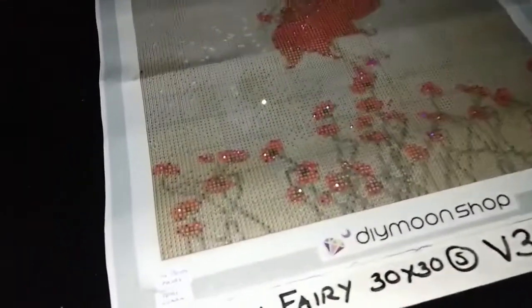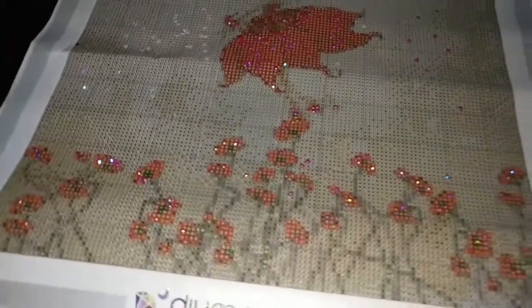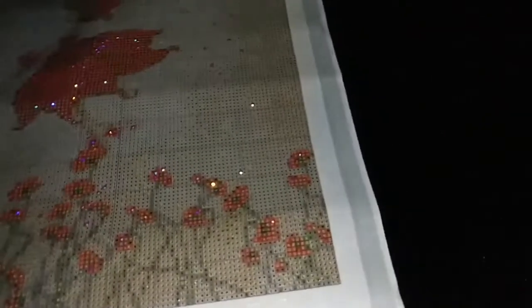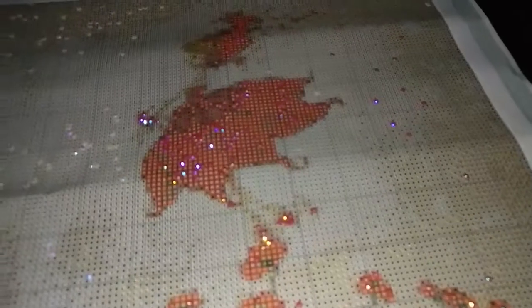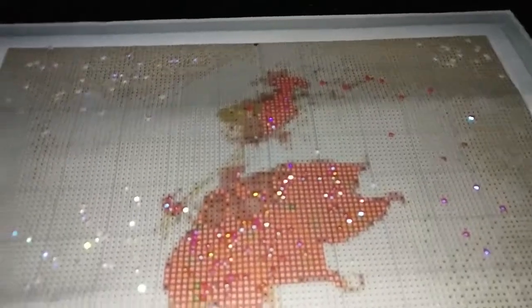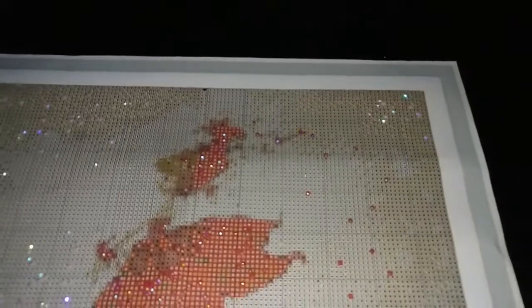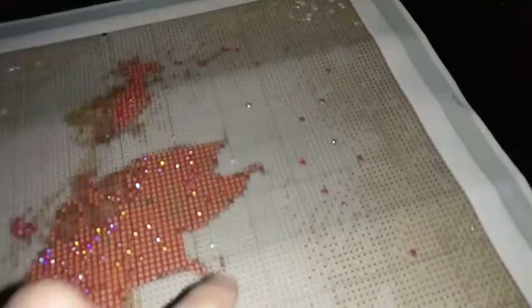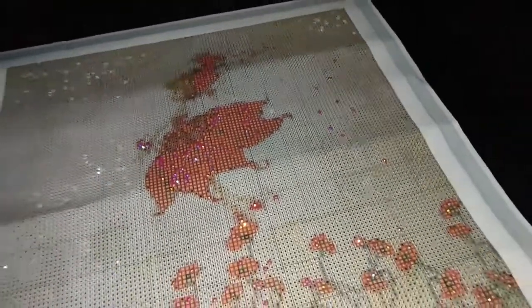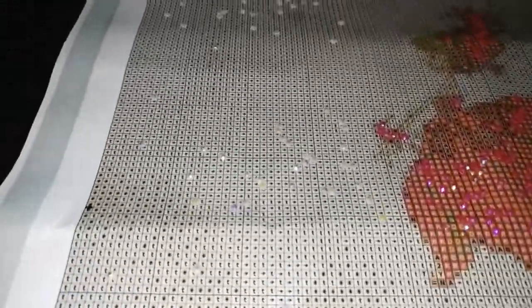These are sprinkled on the poppies and flowers, as well as on her dress, her shoes, and her hat. We've also placed some in the background just to give it a little bit of pixie dust. Aside from that, we also have no pearls placed in the background.